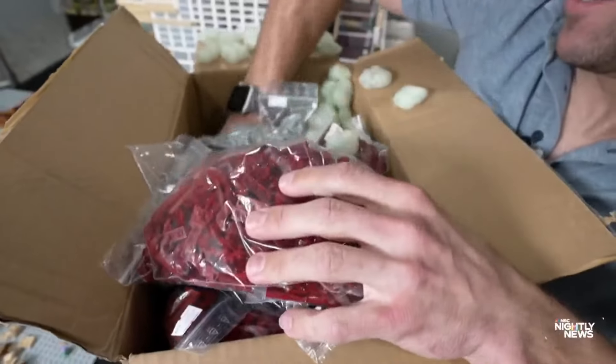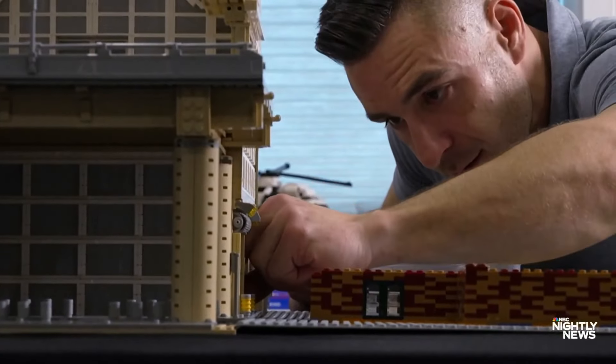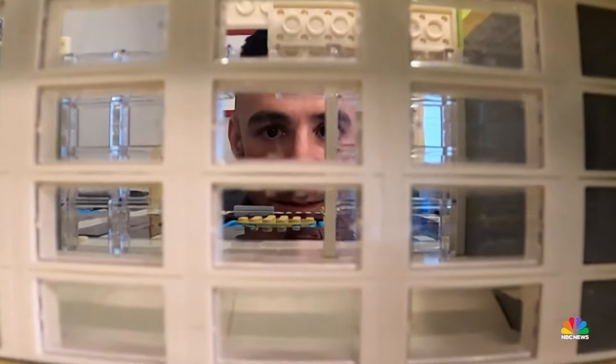By his estimate, nearly 100,000 Lego pieces in all. But what you won't find? Any kits or directions. Paulus builds as he goes, like he did for his first big sale.